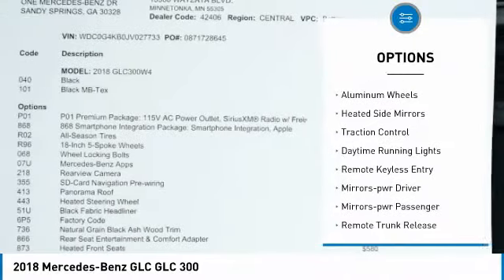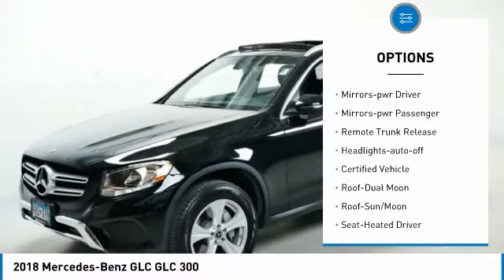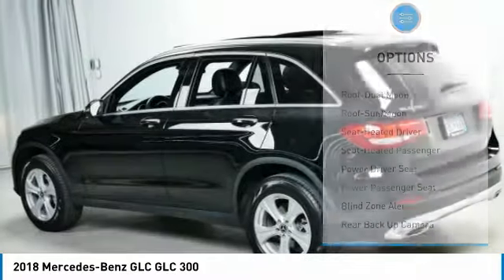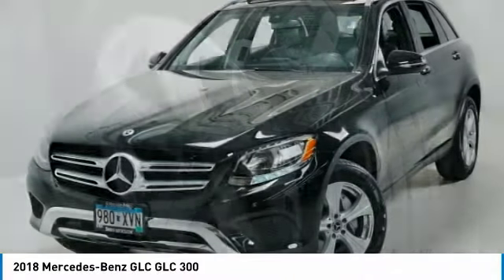All wheel drive, aluminum wheels, heated side mirrors, traction control, daytime running lights, remote keyless entry, mirror memory, power mirrors, passenger, remote trunk release, headlights auto off.